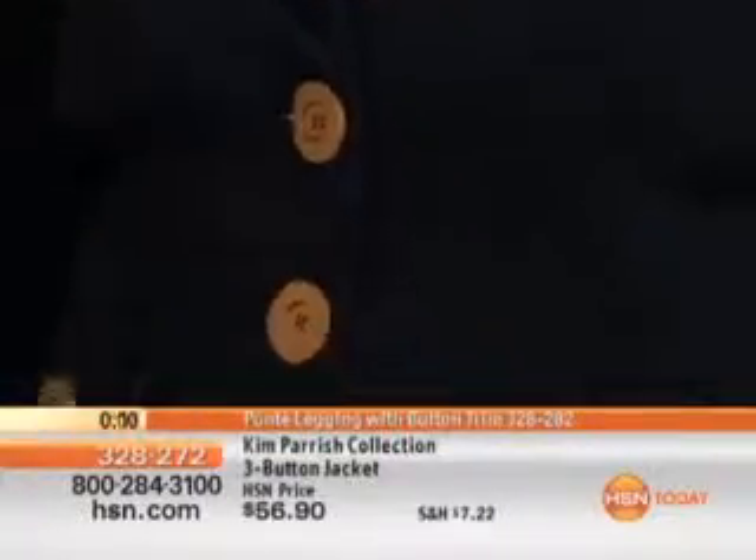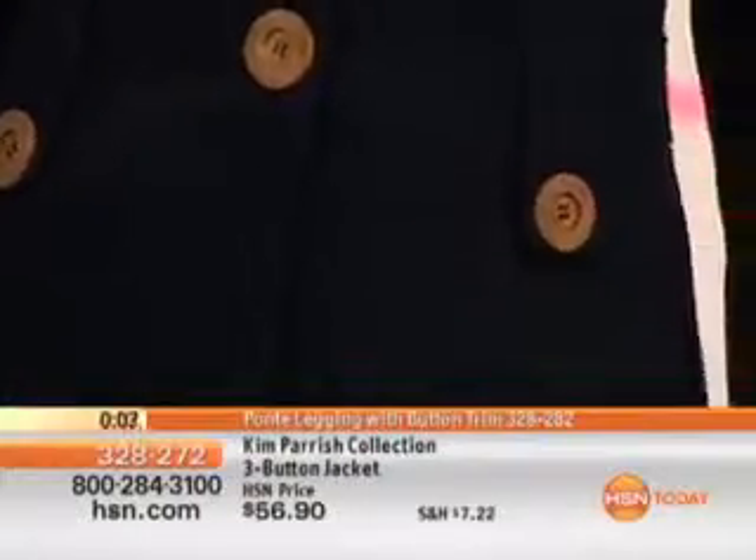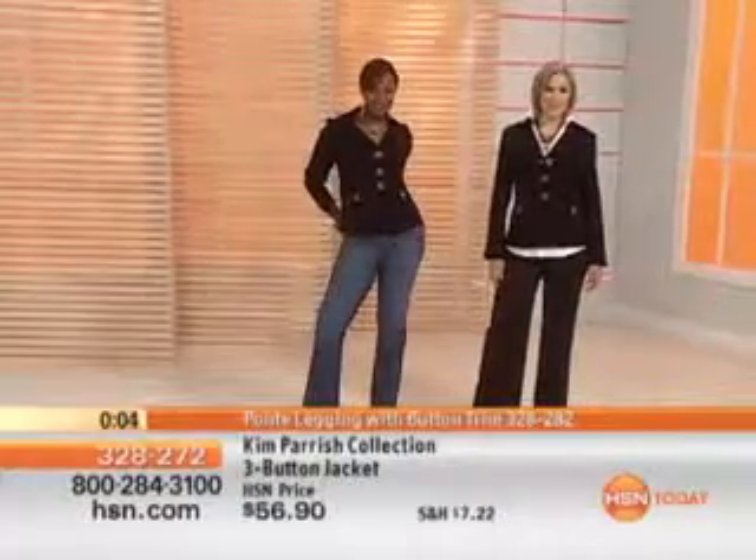Quick sizes on this: extra small bust is 36, small is 38, medium is 40½, large is 43½, 1X is 46, 2X is 50, and 3X is 54.